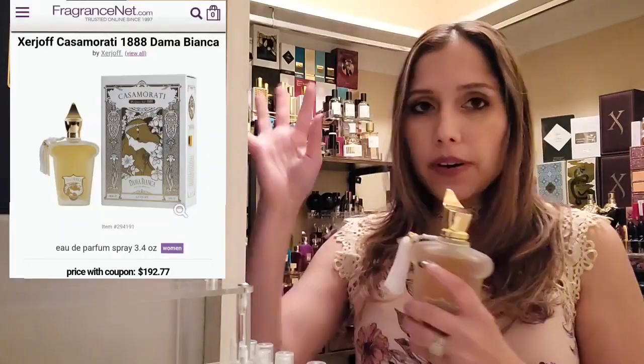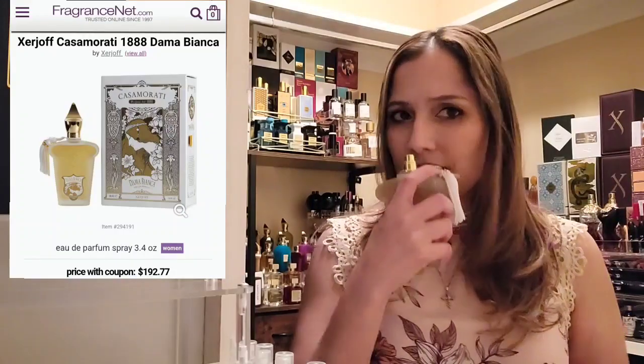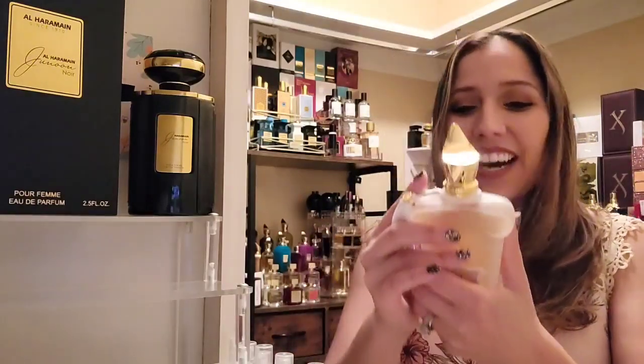So what do they smell like? Serge de Dama Bianca has a pretty big price tag — you can get it for around $199 on Fragrance Net. This fragrance is just so delicate, beautiful, and sensual. It's a light and airy fragrance, a little powdery just a tad, and just so good from beginning to end. I adore this fragrance.